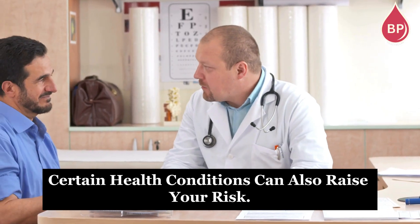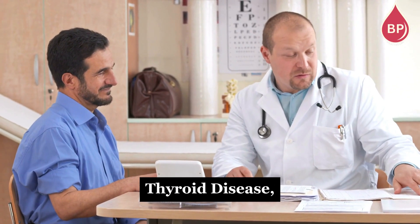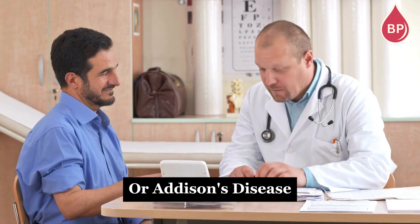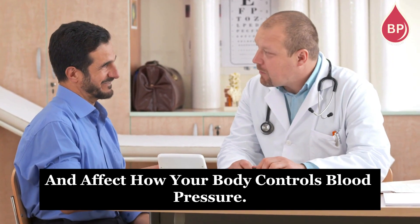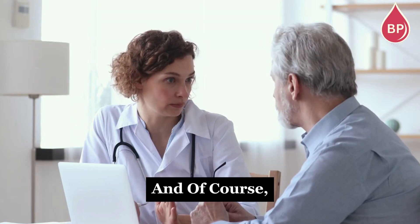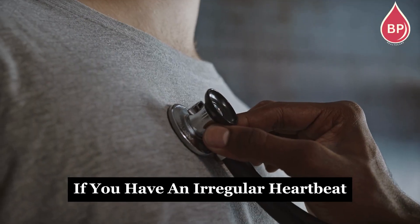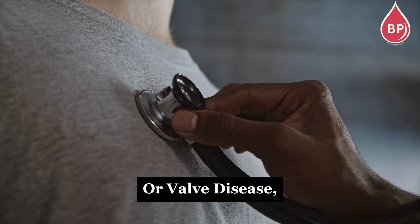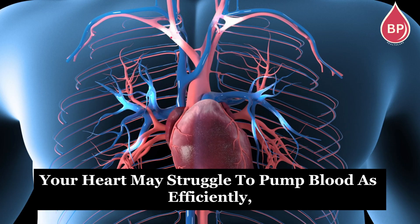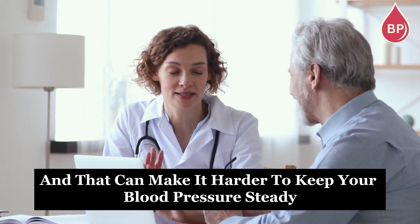Certain health conditions can also raise your risk. Things like diabetes, thyroid disease, or Addison's disease can interfere with your hormones and affect how your body controls blood pressure. And heart problems can be a factor too — for example, if you have an irregular heartbeat or valve disease, your heart may struggle to pump blood as efficiently, and that can make it harder to keep your blood pressure steady when you stand up.